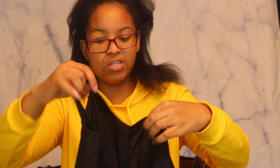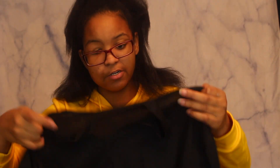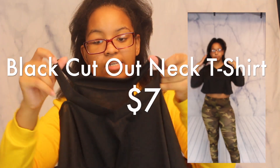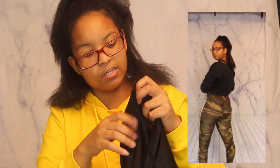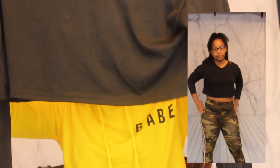The next thing I bought — on the website it said it's a sweater, but I feel like this is a shirt. The material is like a shirt material. It has these two open cuts on the shoulders and it's like a v-neck in the front, and then just a crop top shirt.